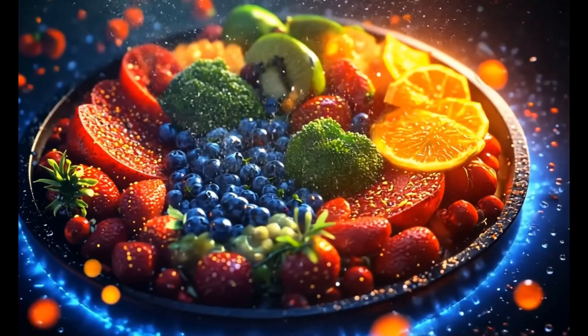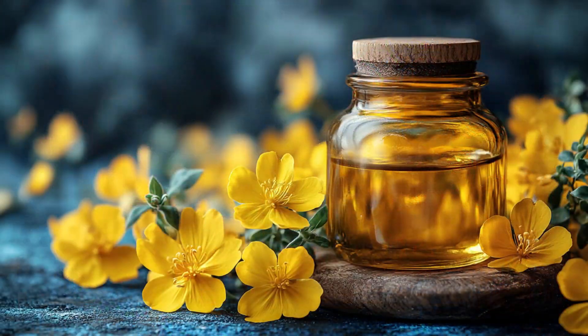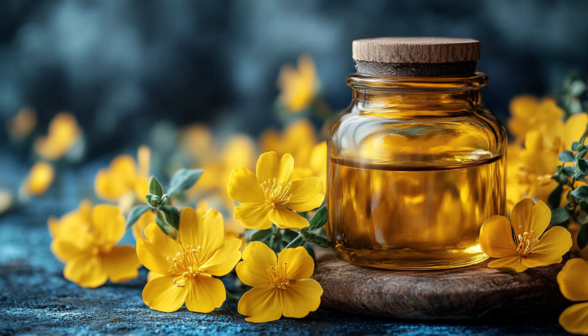What's really surprising is how some of the most common foods we consume every day are causing inflammation, and we don't even realize it. Stay tuned to learn how to swap them out and heal your body from the inside out.